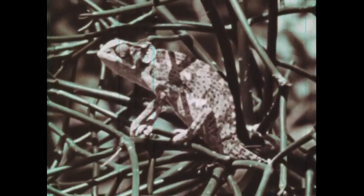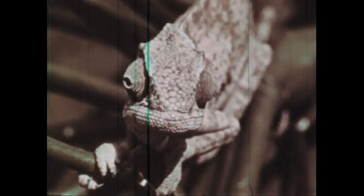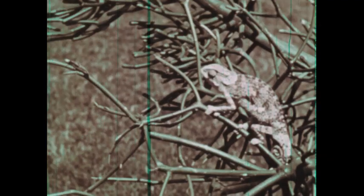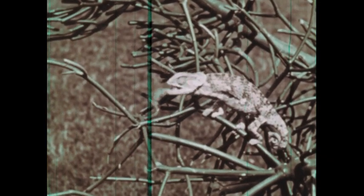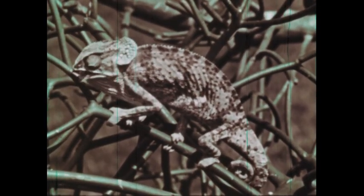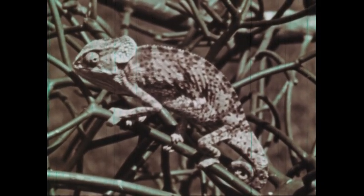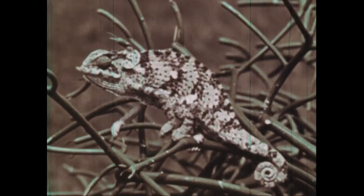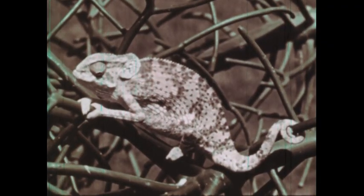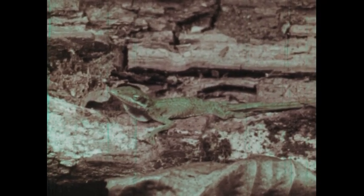This chameleon is from Africa, the home of all the true chameleons. Its turreted eyes rotate independently. The chameleon's long, elastic tongue is sticky on the end. It serves the chameleon well in catching insects, the main diet of most lizards. The chameleon can change color; this helps to hide it from its enemies. The changing of color depends both on its environment and its condition. Other types of lizards that can change color, like this American chameleon, are named after the true chameleon of Africa.